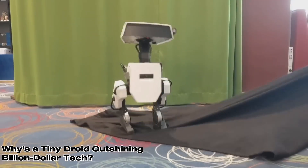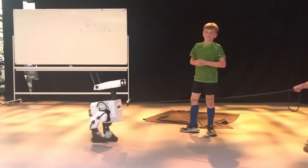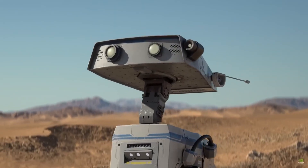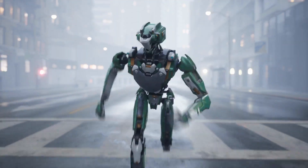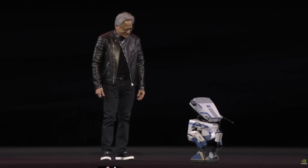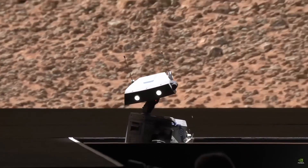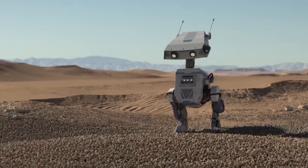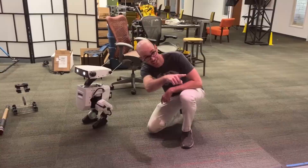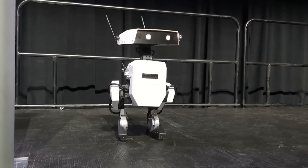Why is a droid smaller than a toaster outshining billion-dollar tech? Because he's not just a toy. He's a glimpse into a world where robots might shimmy through our lives — vacuuming floors, delivering packages, or just being downright lovable. Jensen hoisted him up during the keynote, grinning like a proud dad, and said this is where AI's headed. Picture Blue waddling across the stage, little legs pumping, beeping like he's got a tale to spin. It's not just cute — it's a hint of something massive.